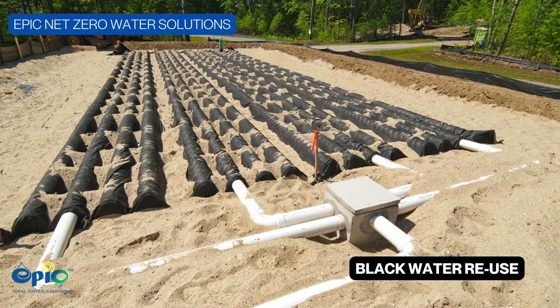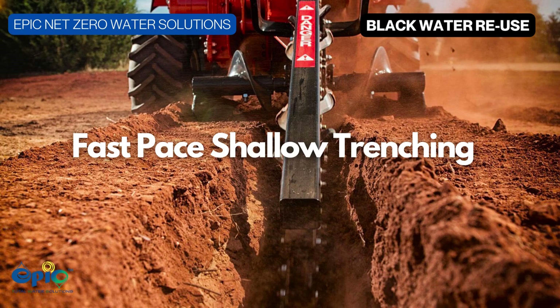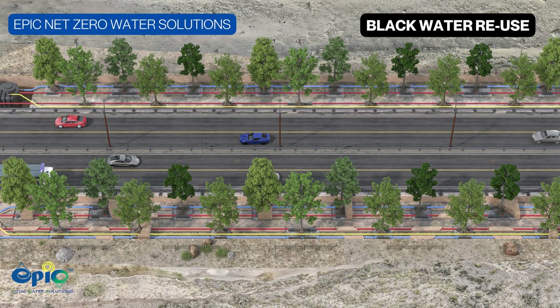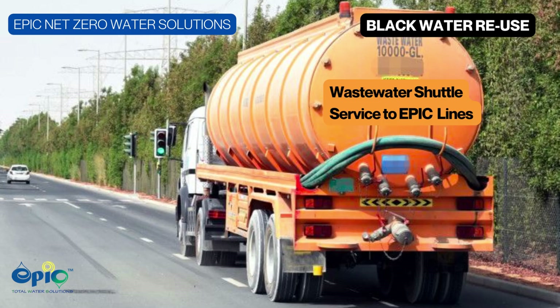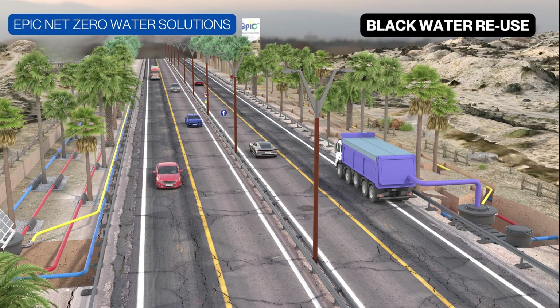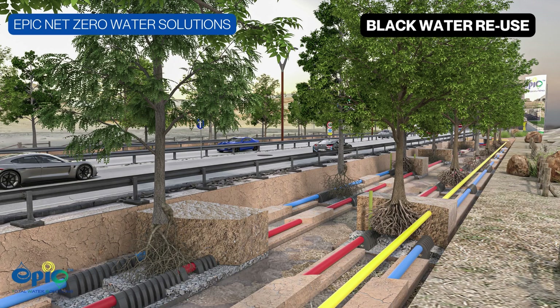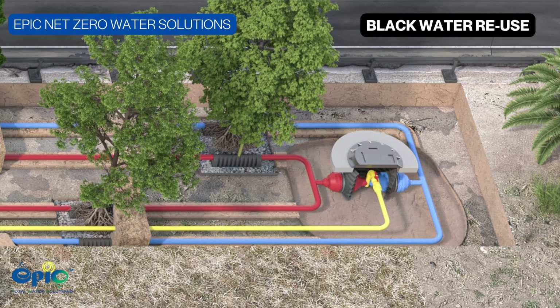Invented initially for sustainable sewer mining in the United States, EPIC has evolved to become an unparalleled net-zero water irrigation solution with black water reuse. The EPIC system is safe to the public and has the potential to create vast green belts through wide-scale infrastructure and reforestation programs.